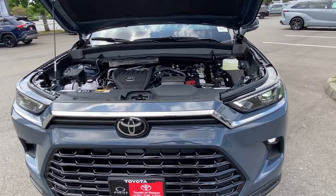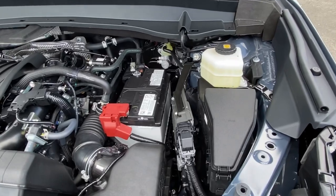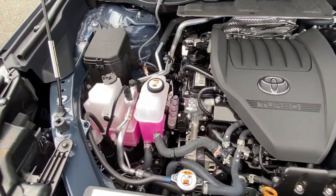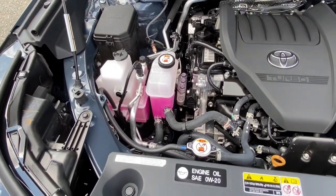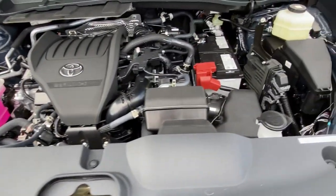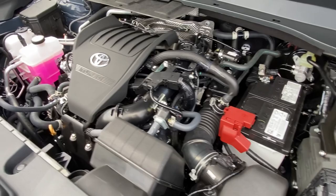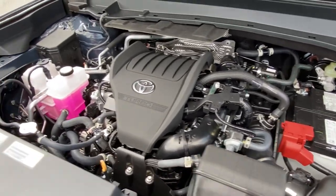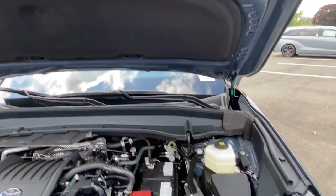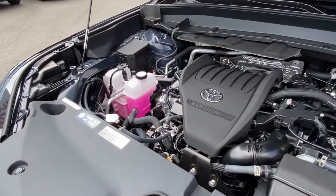Here's the engine compartment for the Grand Highlander 2.4-liter turbo. If you're a fan of working on your own fluids, Toyota makes it very easy to do that — they label everything really clearly and everything's very easy to find. It's also quiet inside the cabin, so when you're driving you're not going to hear a lot of engine noise or road noise. It's going to be very minimal compared to a lot of other SUVs out there on the market.